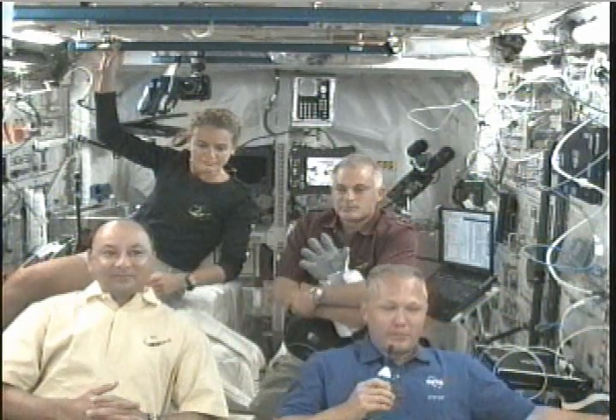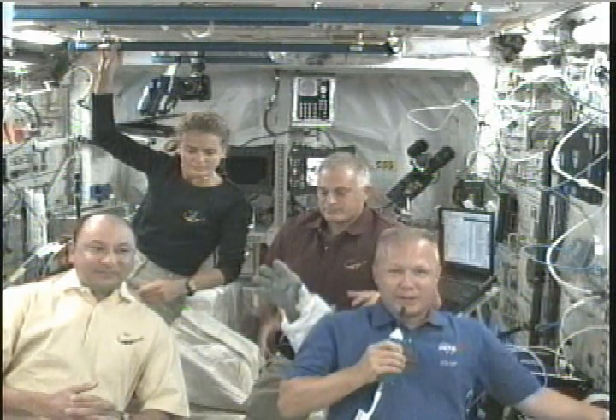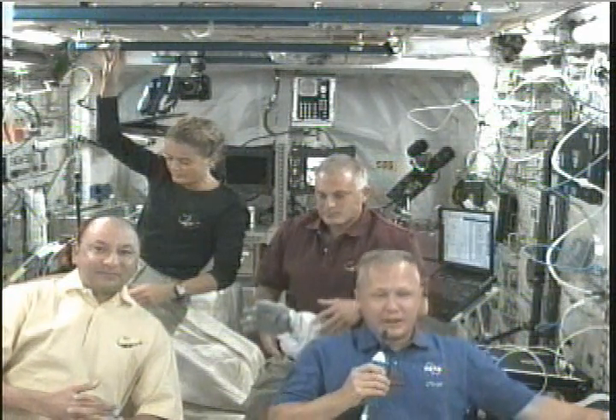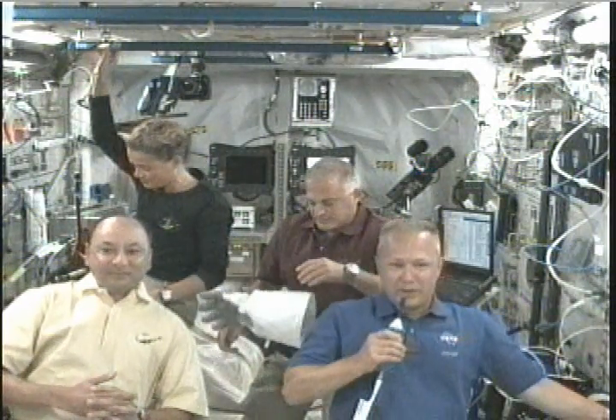About seven seconds before we lift off, the engines start, and that lift off is when the solid rocket boosters start, and then we are on our eight-minute ride to orbit.